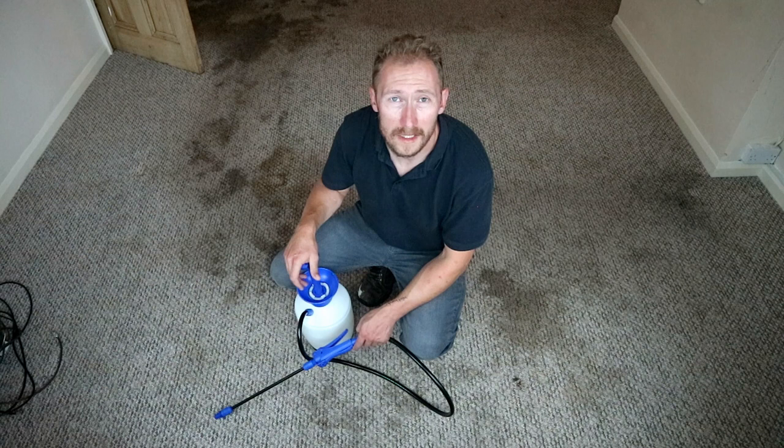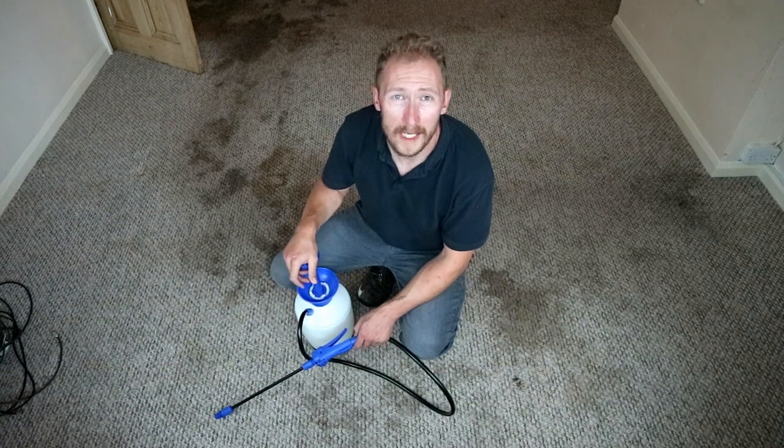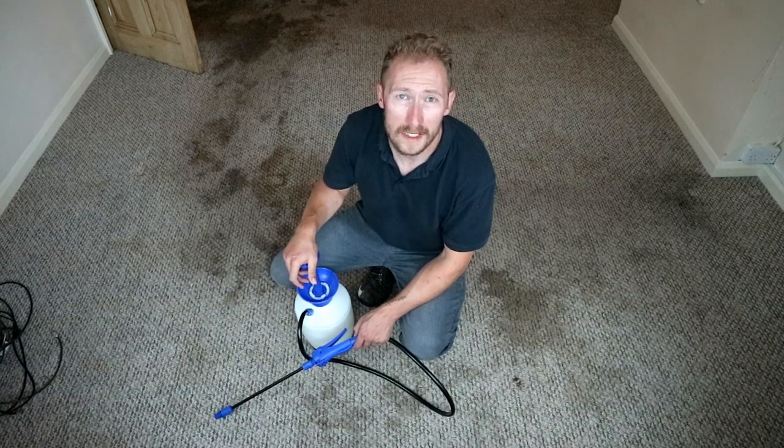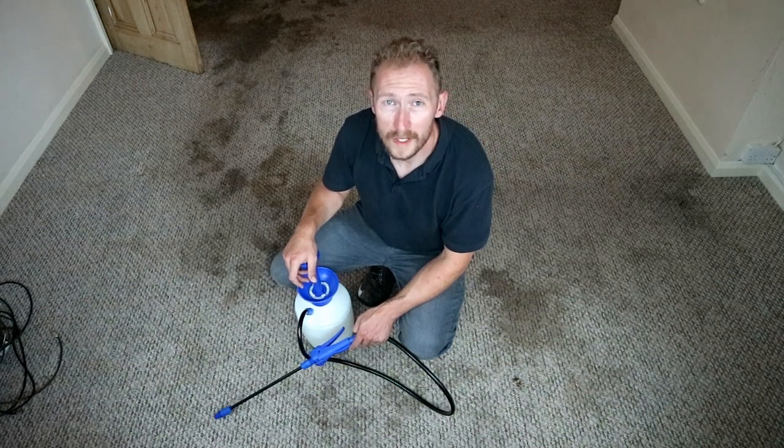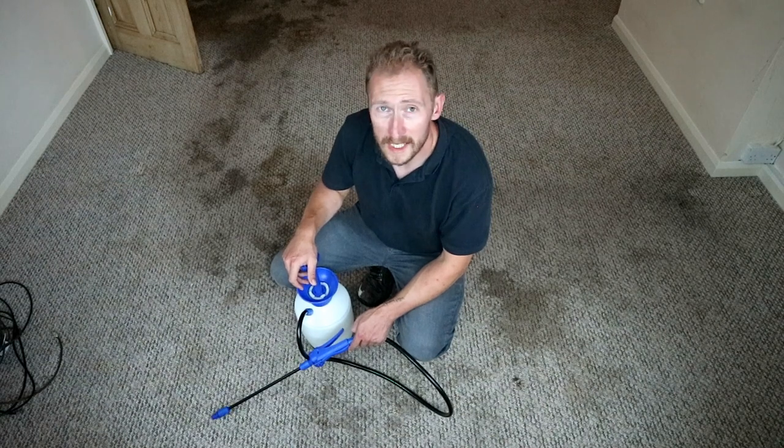As you can see, I'm just about to clean the kind of usual carpet that I get when I'm working for an end of tenancy clean or for a letting agent, but the tenants haven't really looked after it. As you can see, it's in that sort of state here.